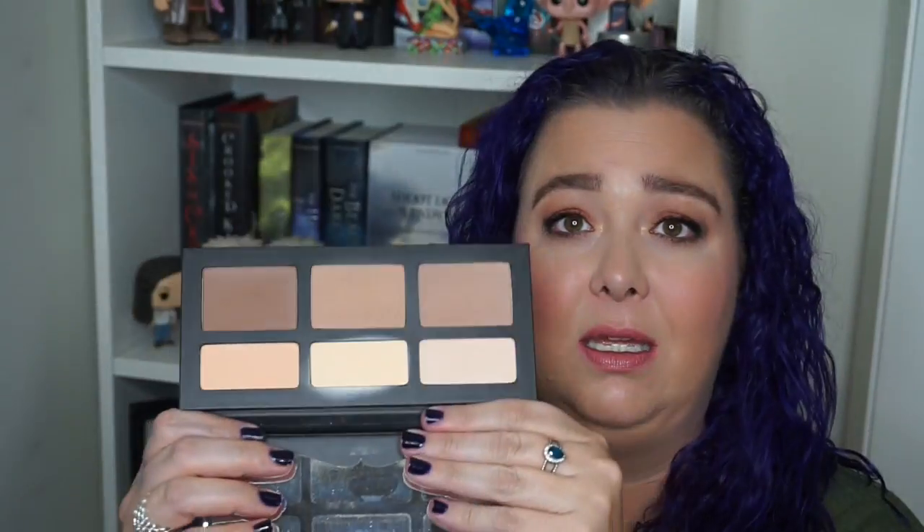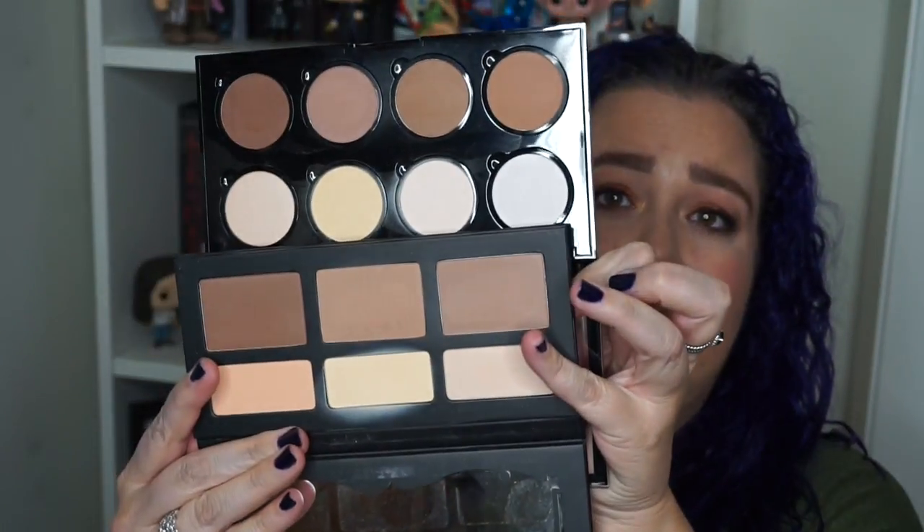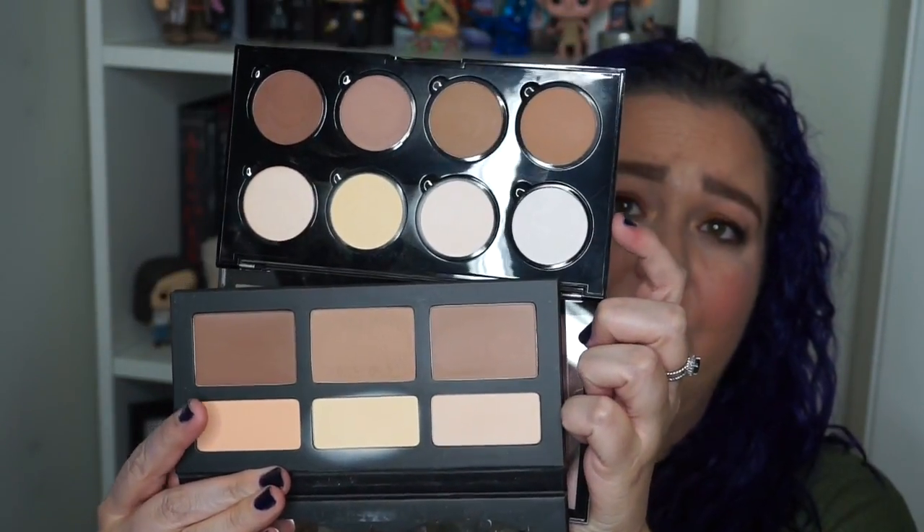For best drugstore dupes — I don't really do dupes videos, and there are tons of people on YouTube who specifically do that. I don't really have exact dupes, but I did sit down and get a couple that are pretty close and comparable. The first is the Kat Von D Shade and Light — I love it — and I think the NYX contour and highlight palette dupes this pretty well, with a difference in price points, ingredients, and wear time.